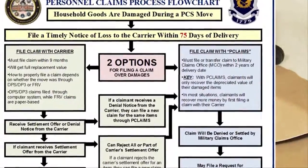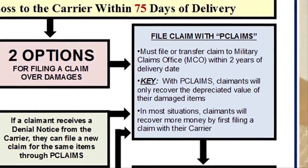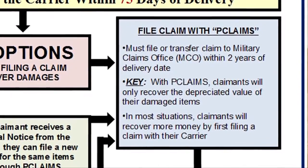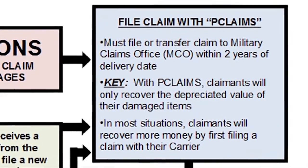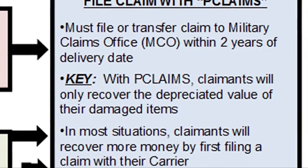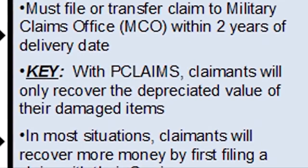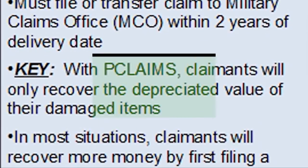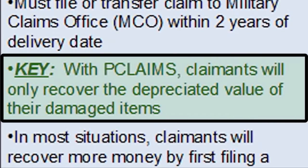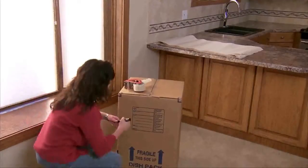As shown in the flowchart, claimants can file a claim through P-Claims at three different moments: immediately after filing their notice of loss, after they receive a full denial notice from their carrier, or after they reject all or part of the carrier's settlement offer. Unlike the shorter deadline for filing a claim with their carrier, claimants can file a claim through P-Claims within two years of the date of delivery. However, in most circumstances, claimants will only recover the depreciated value of their damaged items. This is why our office typically advises claimants to first file a claim through their carrier.